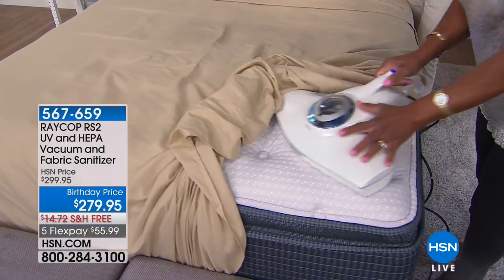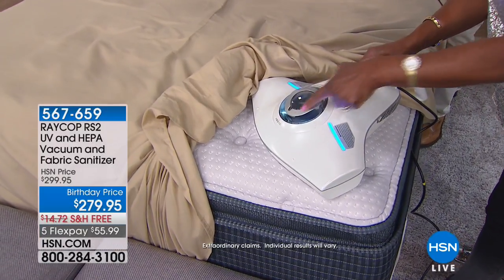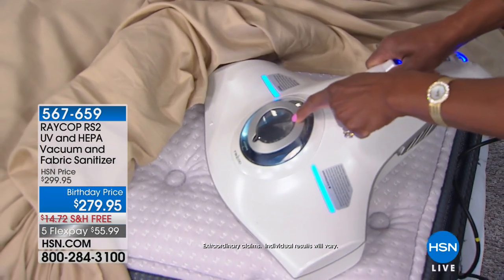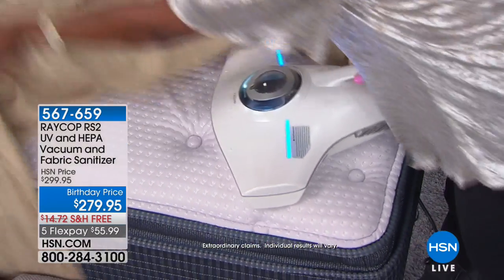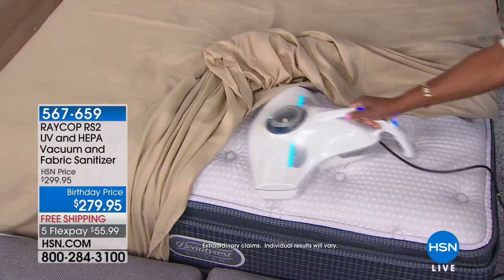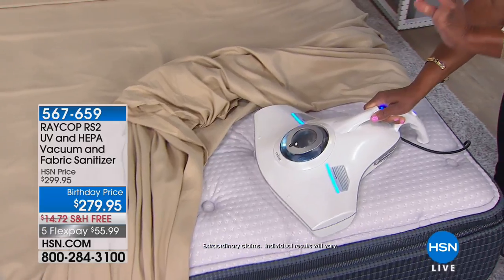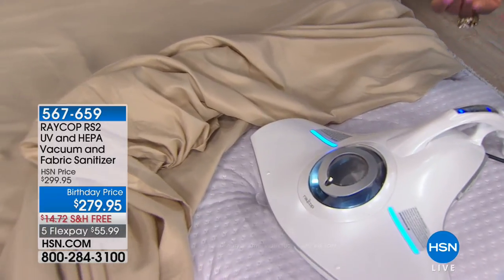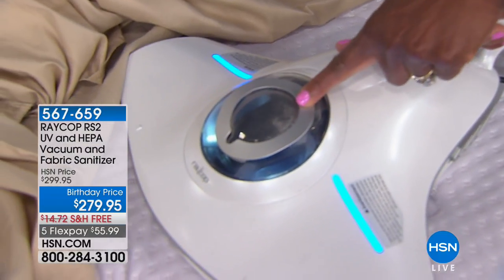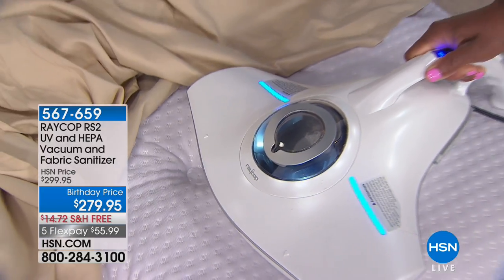You can use it right on the sheet. Now if you do strip the bed and really want to make sure you are getting the mattress — look at the dust cup, look at how that large filter is filling up just because I'm doing this mattress. So let's say it's laundry day and you have removed the sheets — go ahead and do the mattress, because the dust mites are going to be close to the surface. Look at how it's grabbing all of that dust.